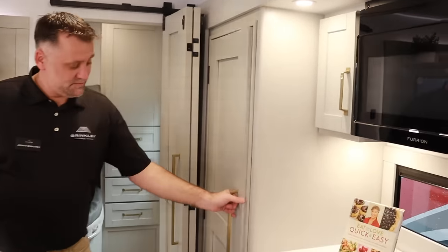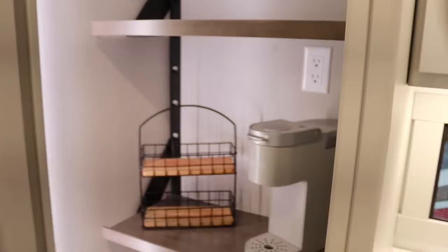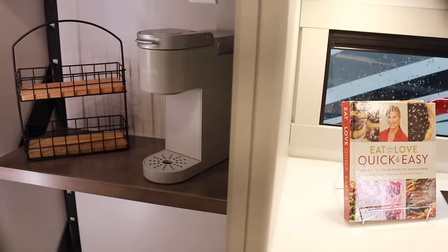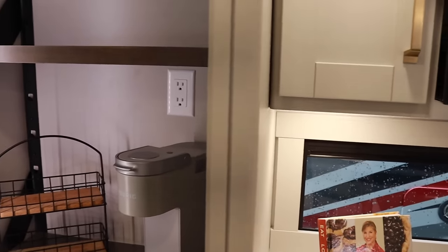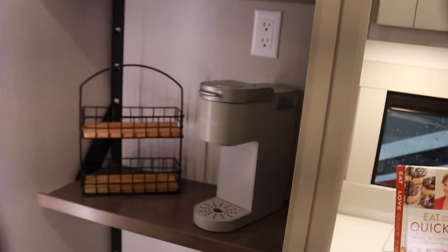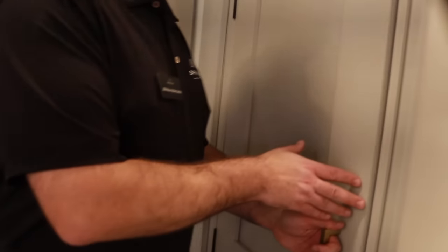Nice big pantry — a huge pantry. Just like the Model Z, you have actual hardwood shelves, not just the cheap little plastic things that tend to break off over time. These are adjustable, they're metal, and we include an appliance outlet. Every time we stop, I want to make coffee — now I don't have to take the coffee pot out every time just to do that.